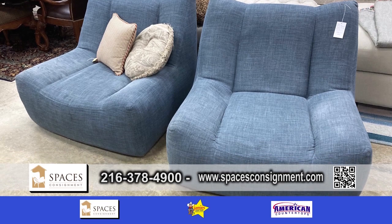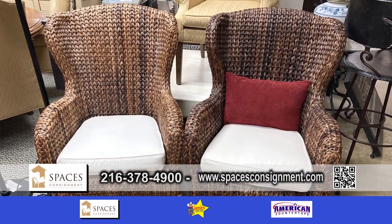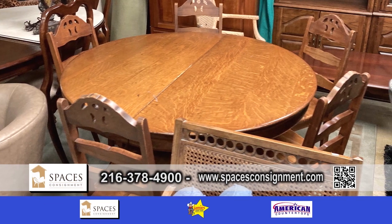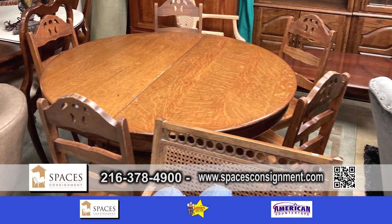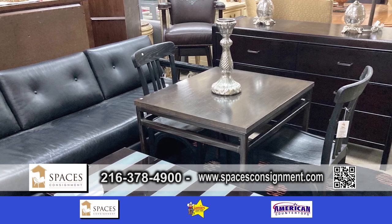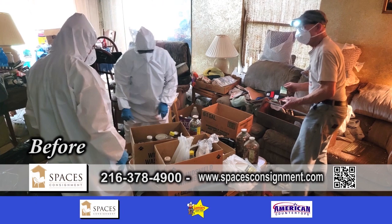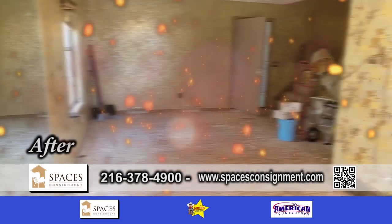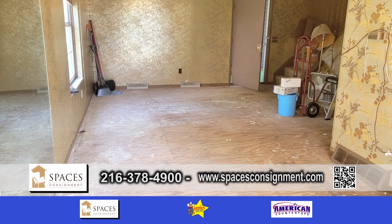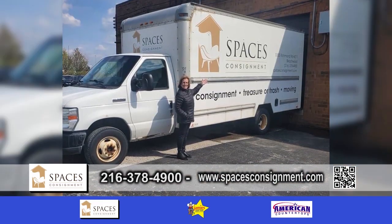So before you put something out on the curb or have that garage sale, call Tracy and have someone sent out. Once they go there, they can help you, tell you what you have, and if it's overwhelming, they also have clean-out services where they send a crew out to clean up, organize everything, and dispose of things for you as well.